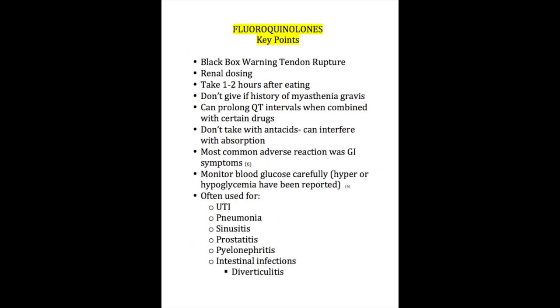To wrap some things up — if you're studying for NCLEX or nursing school and want some key tips on what to know about fluoroquinolones, here's a list. Know that they can cause tendon rupture and know some risk factors for that. Also, don't give it to patients with myasthenia gravis. Don't take with antacids — it can interfere with absorption. One of the most common reactions is GI side effects, and that's one of the most common reasons for discontinuation of this medication. Also, monitor glucose very closely, as it can actually cause hypo- or hyperglycemia. And of course, know the different reasons why fluoroquinolones are used.